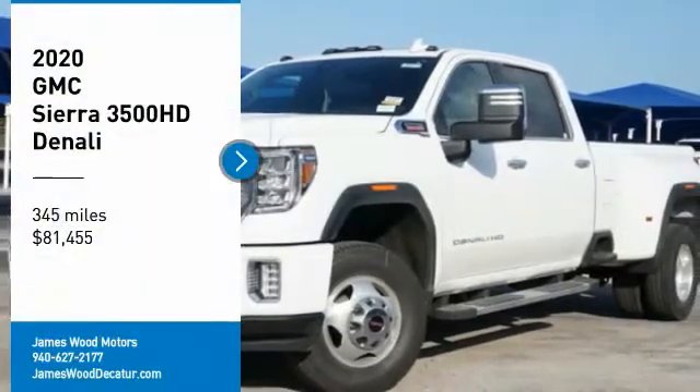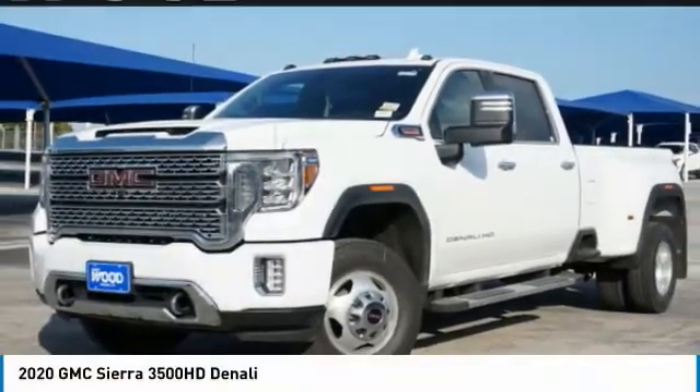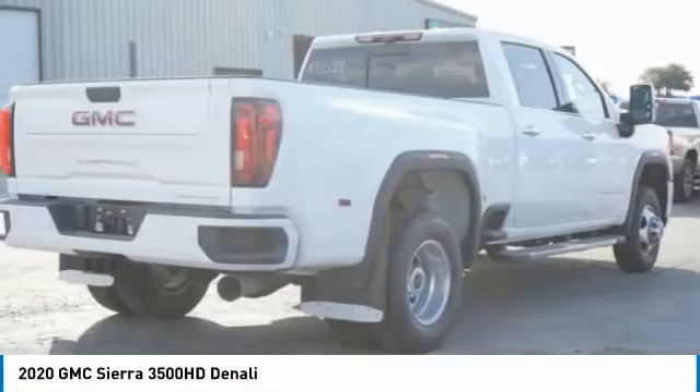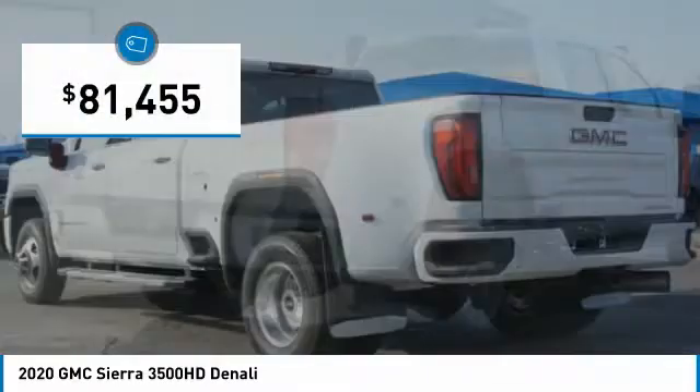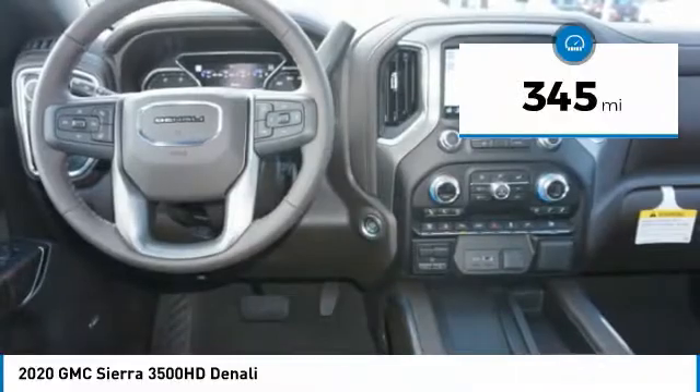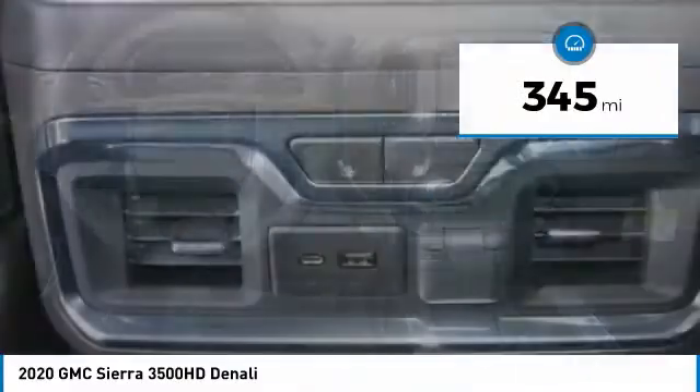Stop by and take a look at the 2020 Sierra 3500 HD — epic power at not so epic price, priced below $85,000. This vehicle has less than 400 miles. Here are some of this vehicle's great options.